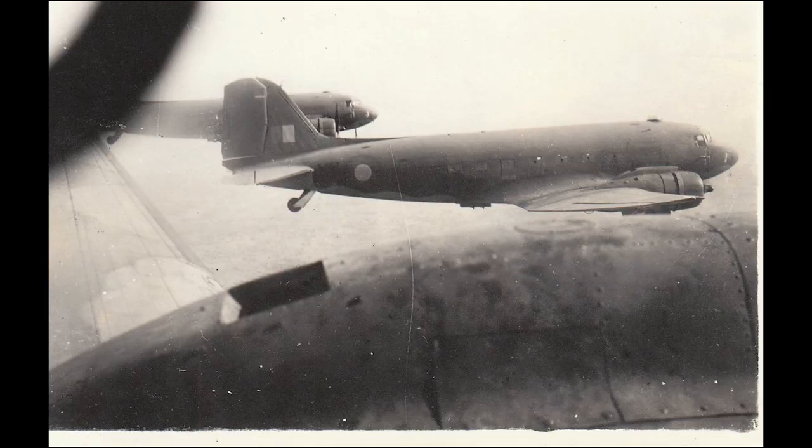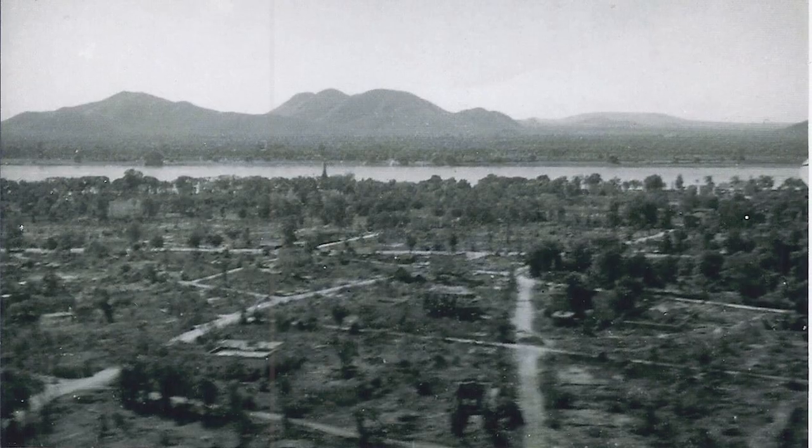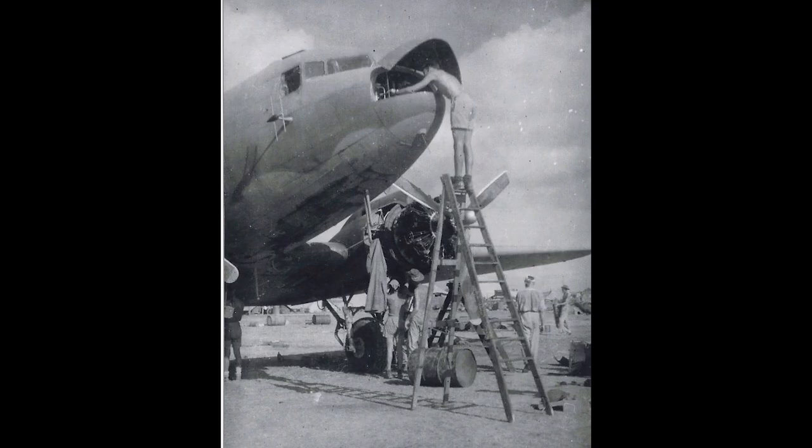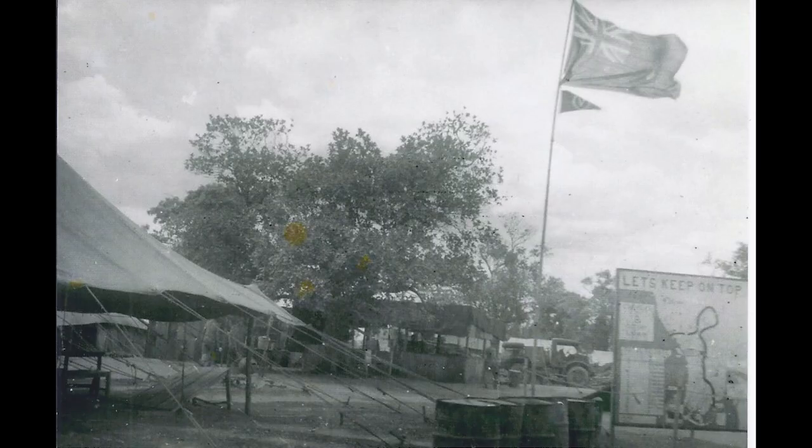We stayed there until December of 1944, then were moved urgently to a place called Imphal. We were flown with our own aircraft in the same manner as coming out from England. We ended up in Imphal about 10 o'clock at night and were advised that the aircraft had to be ready at dawn for takeoff, loaded with supplies — the British Army were in deep trouble. We were moved into the Imphal Valley. It was just a dirt strip. We landed onto a camp, an encampment, that had bashers — bamboo huts — that we could sleep in.